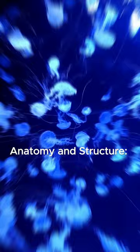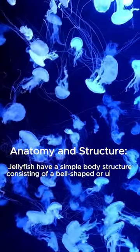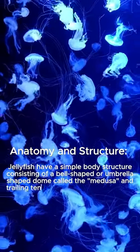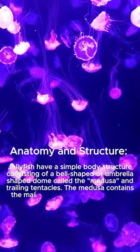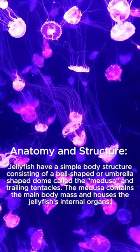Anatomy and structure: Jellyfish have a simple body structure consisting of a bell-shaped or umbrella-shaped dome called the medusa, and trailing tentacles. The medusa contains the main body mass and houses the jellyfish's internal organs.